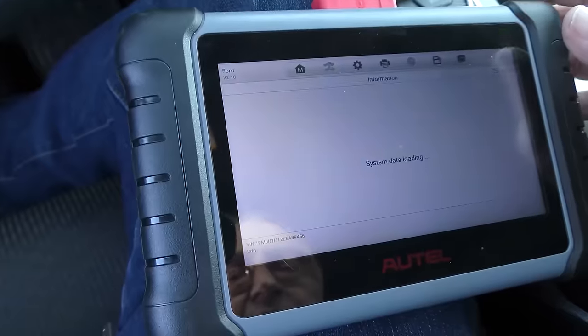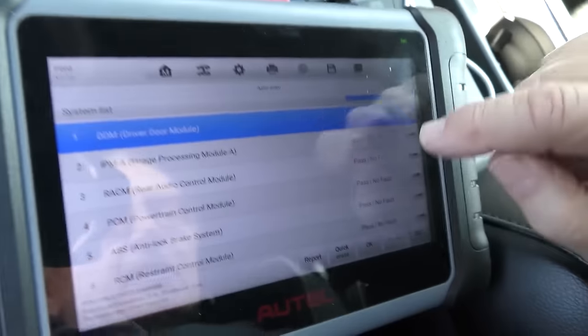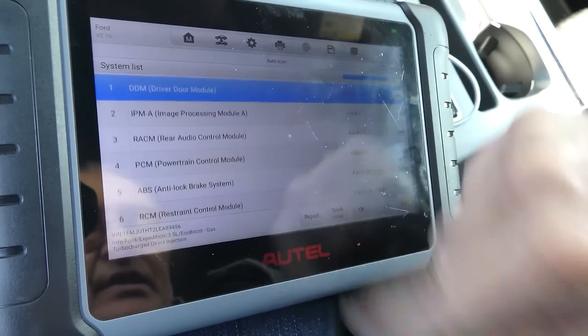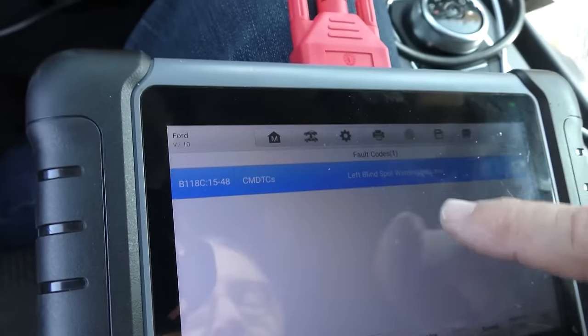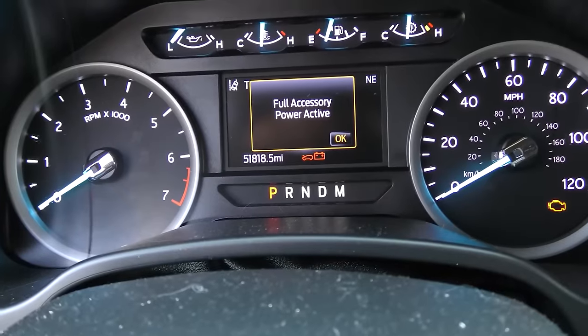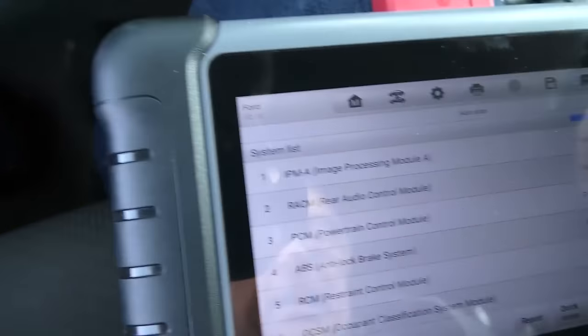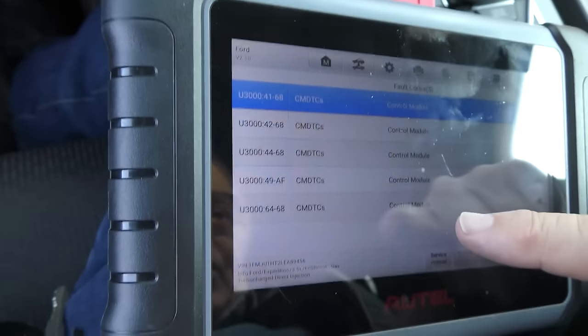We're going to do a full scan. It's a 3.5 liter EcoBoost automatic. You can see we've got five, six, seven faults, but other systems are working. Starting at number one: the driver's door module, left blind spot warning indicator — that's why it's got some of these codes, and why pre-collision assist isn't available. The image processing module has five faults, and they all say control module communication codes. As I said, these Ford Expeditions are extremely complex and have many computer modules, and they are often known to get failures.